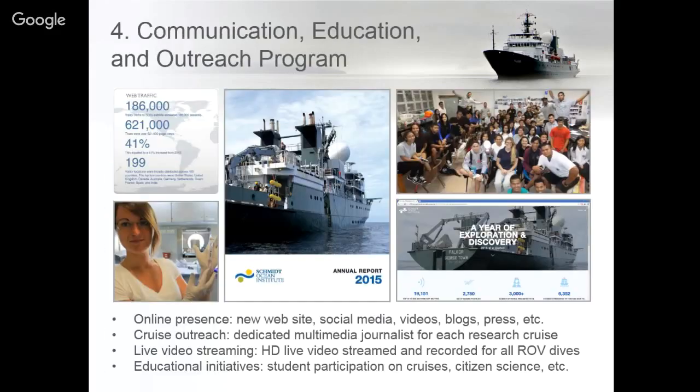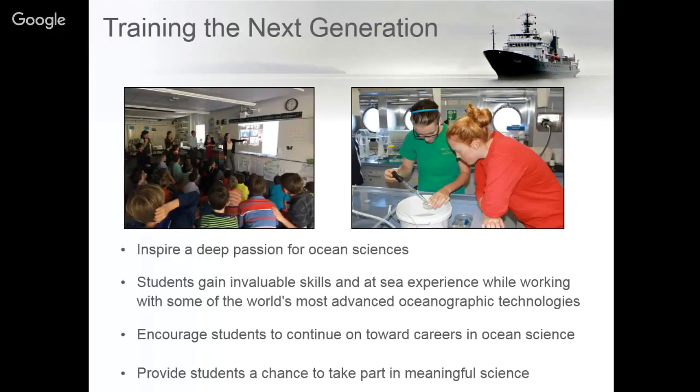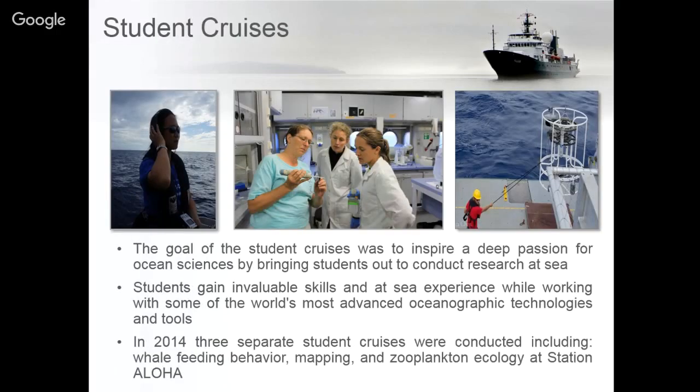We also focus on our community education program through several types of telepresence, online education, and community-based research and outreach. We always focus on student education, trying to inspire a deep passion for ocean sciences through programs targeting different age groups. In 2014 we held three student-led cruises in conjunction with the University of Hawaii looking at whale feeding behavior, mapping, and zooplankton ecology.